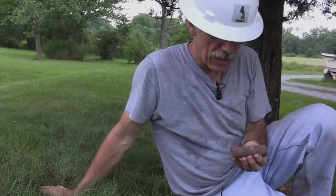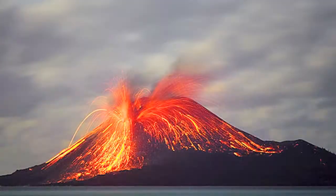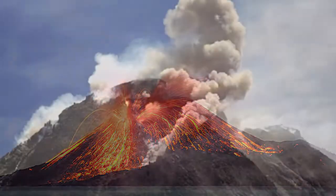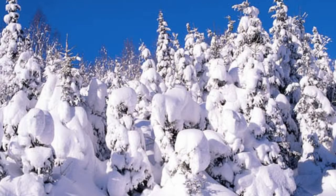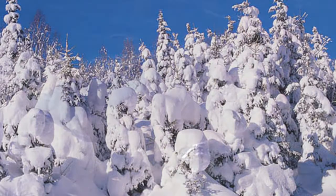What we seek to understand by taking this rock core is what caused this mass extinction. Was it climate change driven by volcanic eruptions and massively increased CO2? Or was it perhaps sulfur in the atmosphere that cooled the environment instead? Or was it something even more dramatic, like an asteroid impact?